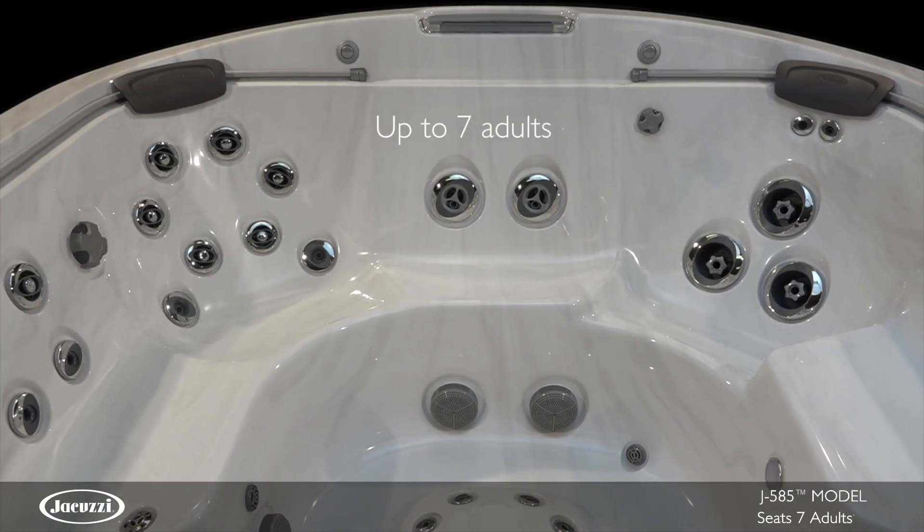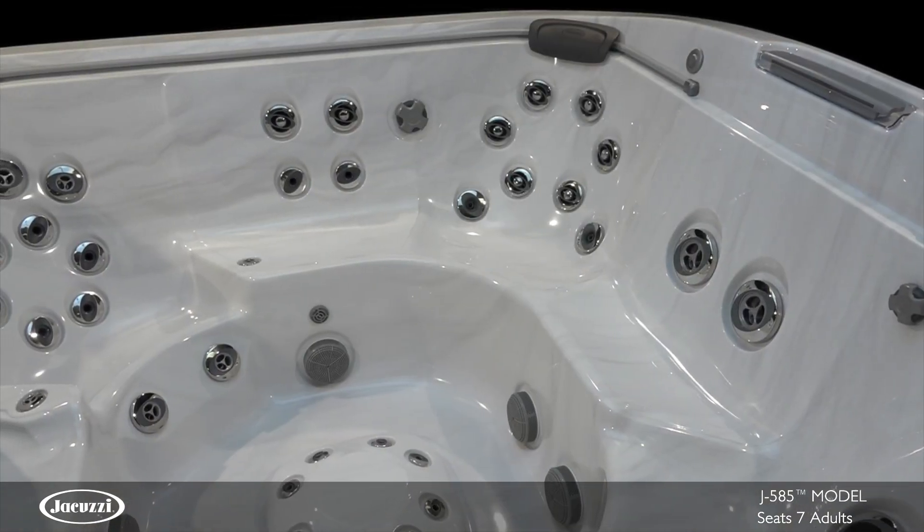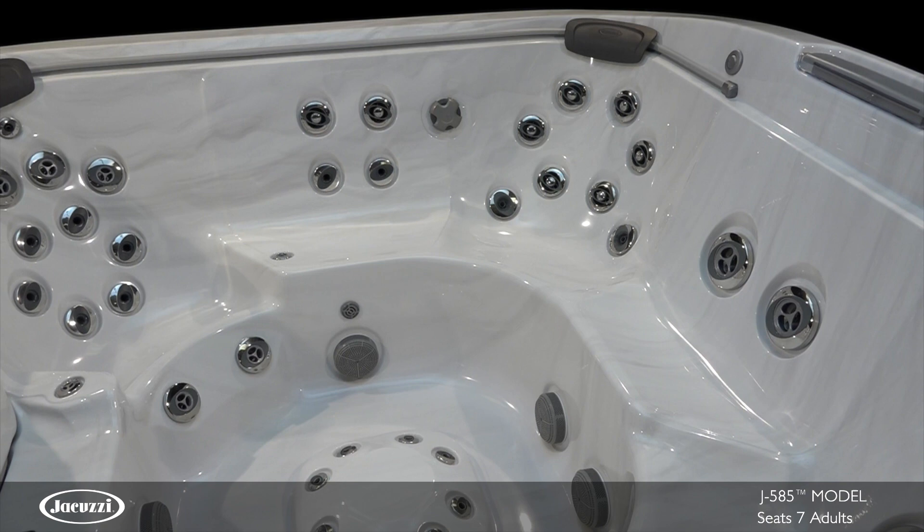With room for up to seven adults, the powerful, eye-catching J585 model will change the way you see hot tubs.